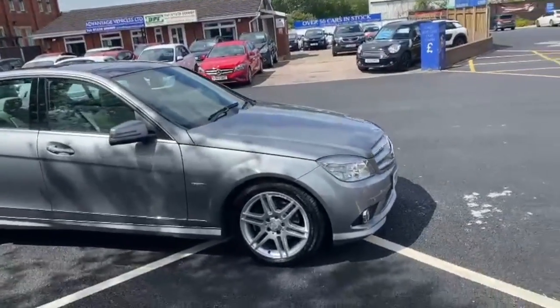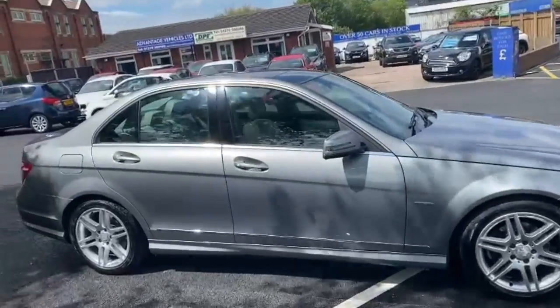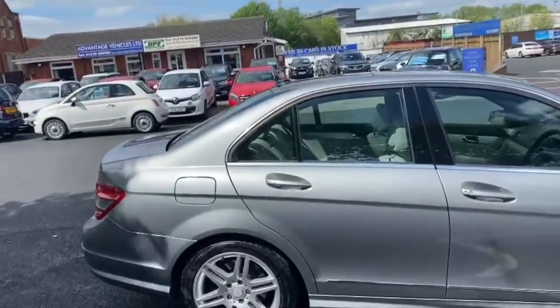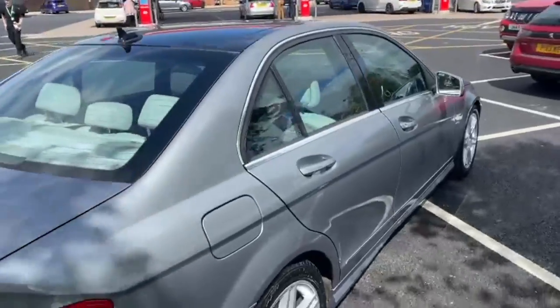Good afternoon everybody, it's Andy from Advantage Vehicles in Crewe. Just going to walk and talk you around this new arrival, which is this lovely example of a 59 plate Mercedes C220 diesel, Blue Efficiency.